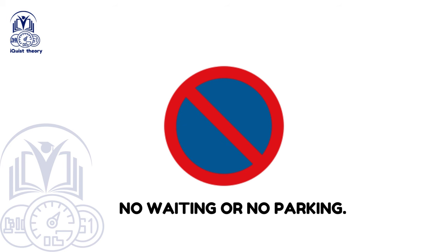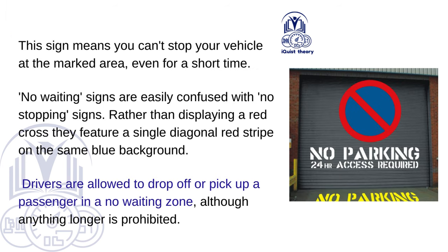No Waiting or No Parking. This sign means you can't stop your vehicle at the marked area, even for a short time. No Waiting signs are easily confused with No Stopping signs — rather than displaying a red cross, they feature a single diagonal red stripe on the same blue background. Drivers are allowed to drop off or pick up a passenger in a no-waiting zone, although anything longer is prohibited.